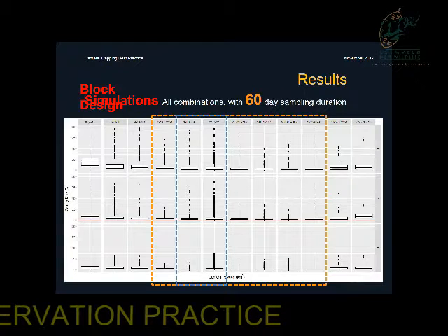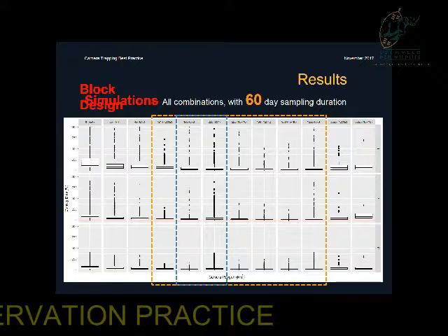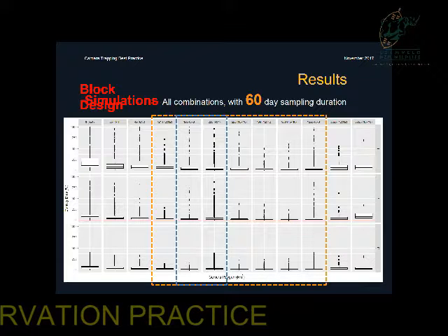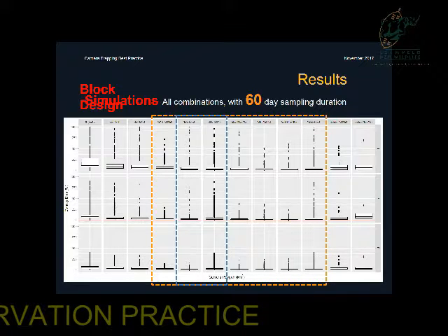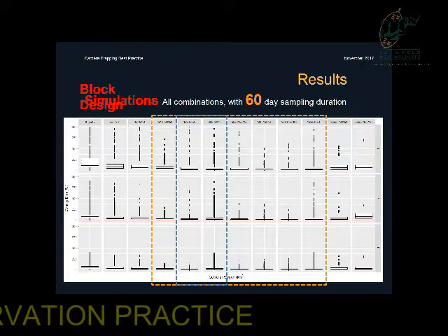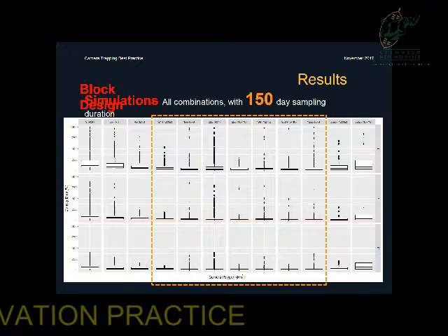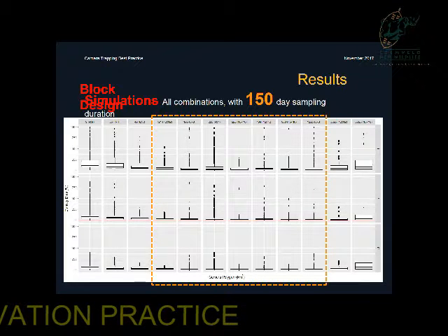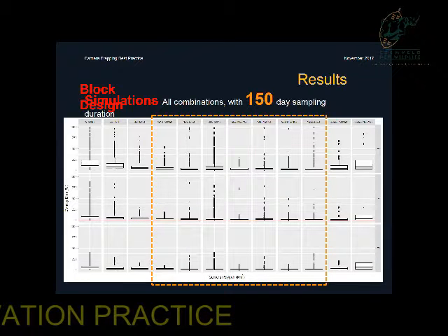The blue highlighted area — the plot on the left-hand side is what Panthera currently does, but we actually use a huge number of stations in the field. Instead, we can use actually a quarter of those and still achieve results that are pretty much comparable. If we extend the actual period to the absolute maximum, the results change a little bit but not a huge amount, and still have that sweet spot right in the middle.